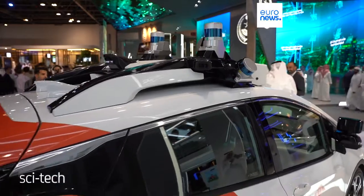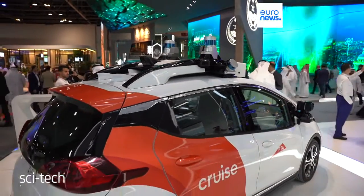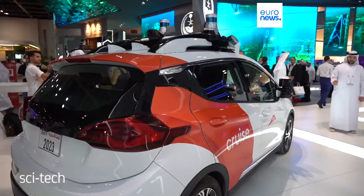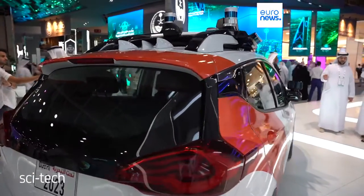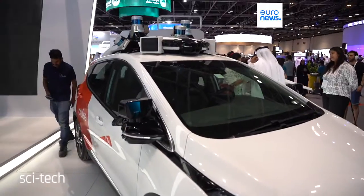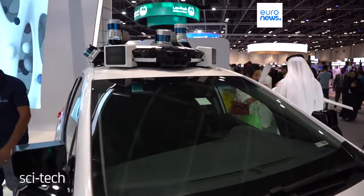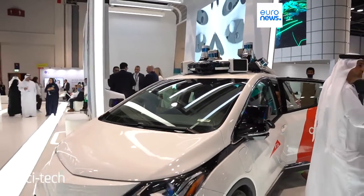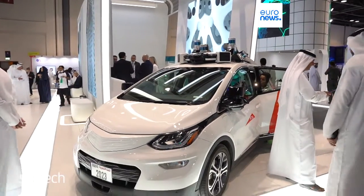And if you'd prefer to have your feet on the ground, Dubai's Road and Transport Authority has, for the first time, unveiled its driverless taxi. The Cruise Origin vehicle still has a little way to go before we can use it here. By the end of next year we could be traveling in one of these, with thousands becoming a familiar sight on the streets of Dubai by 2023.